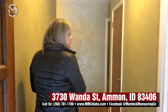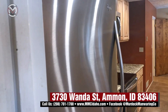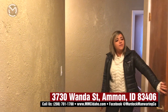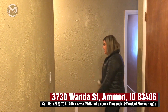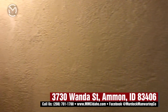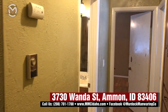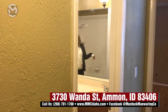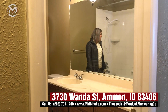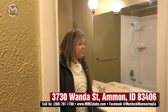So you walk right in and you can go to the kitchen or you can go back to the bedrooms. We're going to head back to the bedrooms first. You do have a coat closet right off of the main entryway. And then over here, when you come in and go to the left, you have a nice big full bathroom — double sink vanity with built-ins, great tile floors, and a nice tile surround shower.